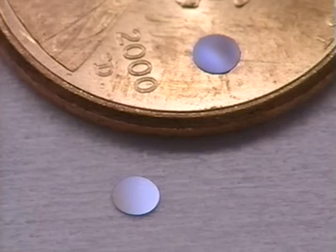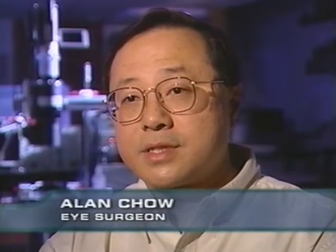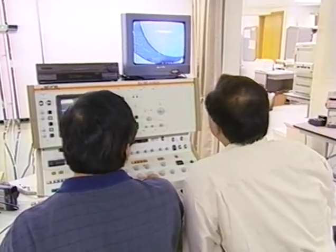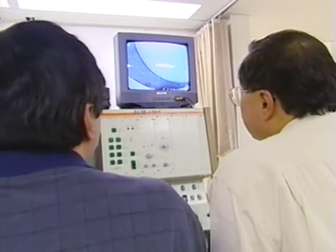This device is based on a silicon chip, similar to computer chips. Embedded on its surface are thousands of microscopic solar cells, which we call micro photodiodes. Their purpose is to stimulate the remaining cells in a pattern which resembles the images falling upon them. Alan and Vincent Chow are trying to make the first working artificial retina.